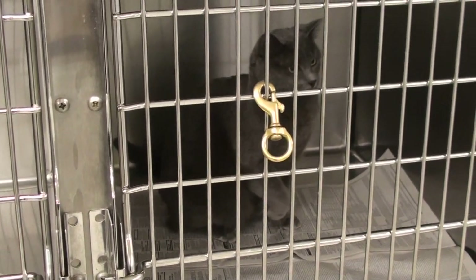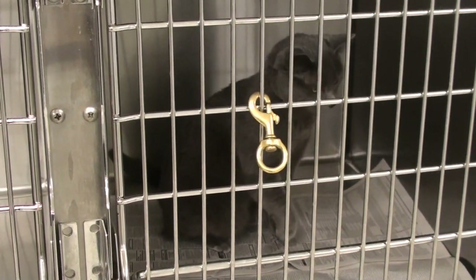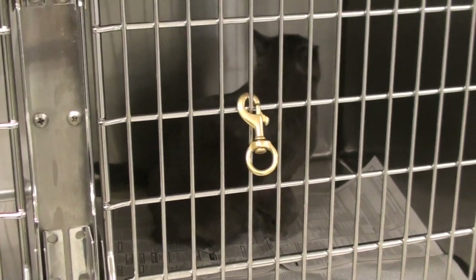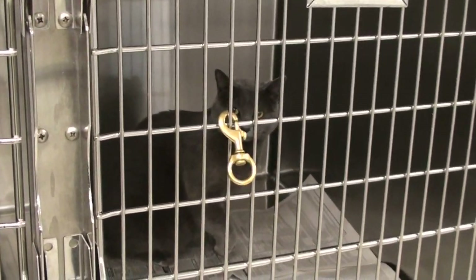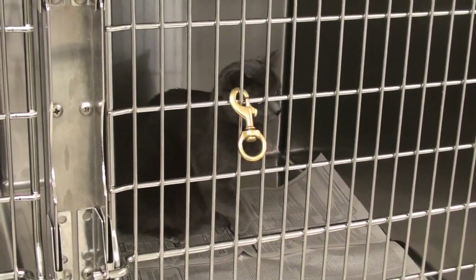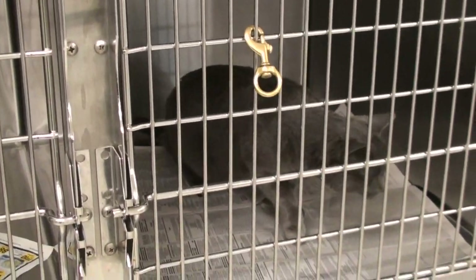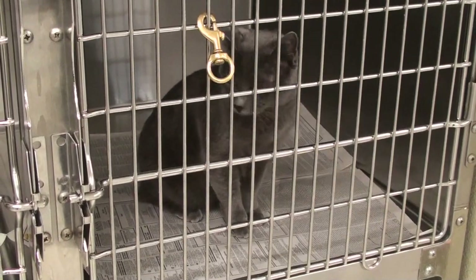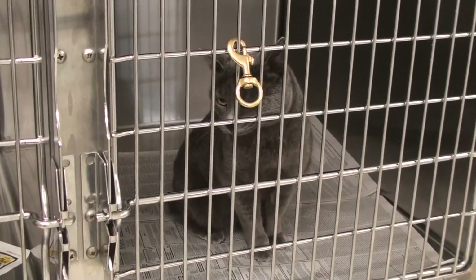If an animal puts weight on the leg, it's not broken. But when they can't put weight on the leg, it could be an abscess or infection, a strained or pulled muscle, a pulled or strained ligament, or a broken bone. Everybody assumes every animal that limps has a broken bone, but usually that's actually the rarer event — it's usually an infection or a strained muscle or ligament.